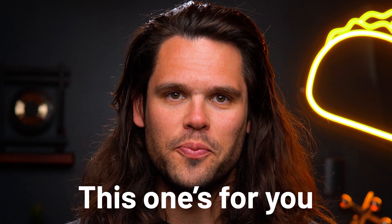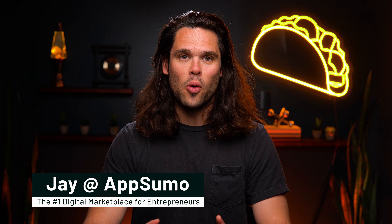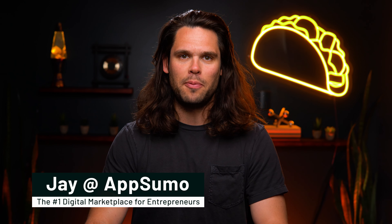Content creators, this one's for you. You already know, I'm Jay from AppSumo, the leading digital marketplace for entrepreneurs. And today, we're talking about the tools that will take your content creation to the next level.